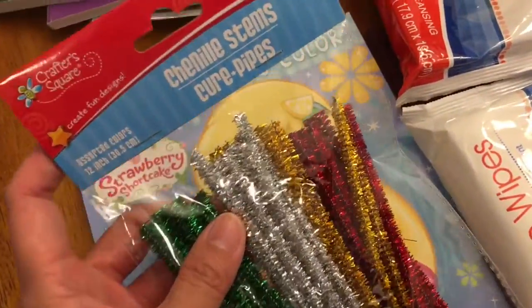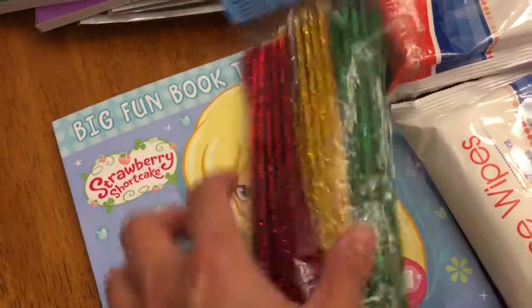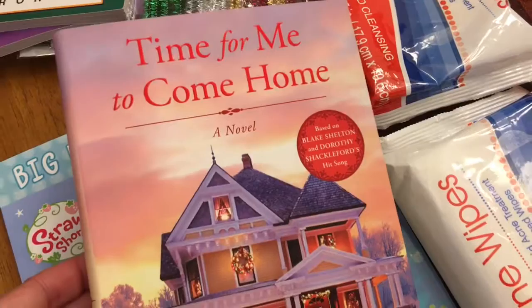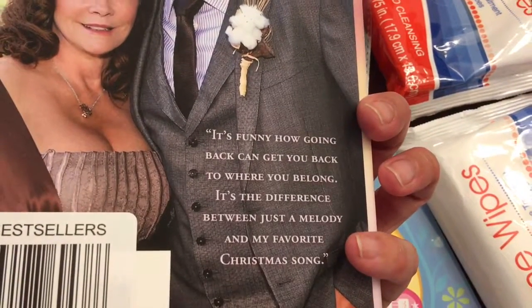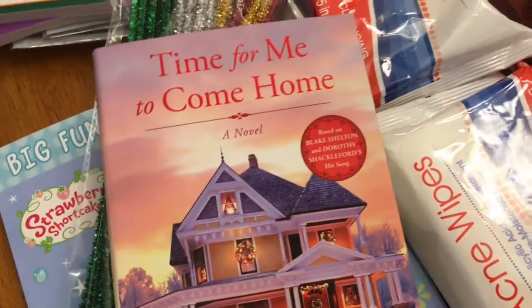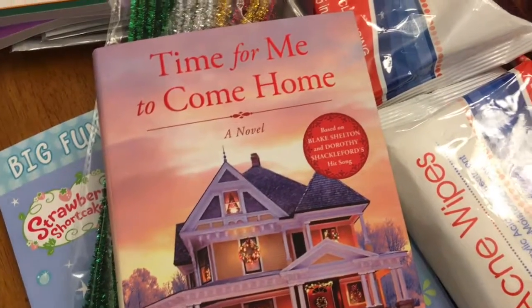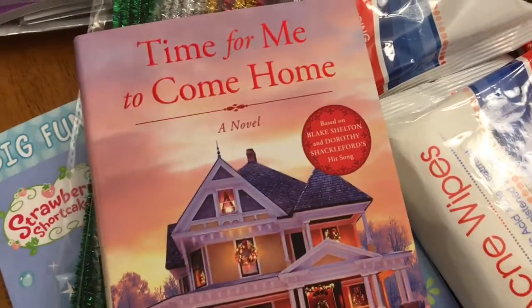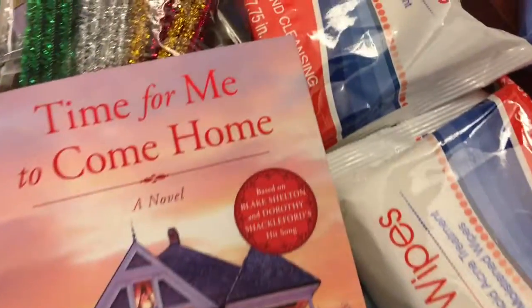This is a 45-count and it looks kind of Christmassy. I actually got a book for me — it's called 'It's Time for Me to Come Home.' I usually don't buy books at the dollar store, but now I'm working part-time so I have a few extra dollars and I'm treating myself. I don't have a lot of books to read but this one sounded interesting.